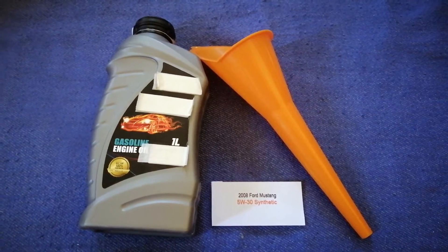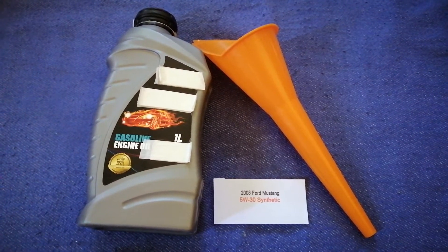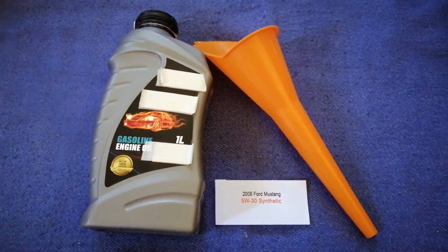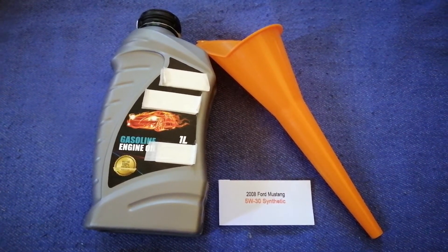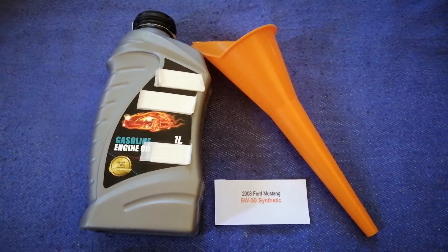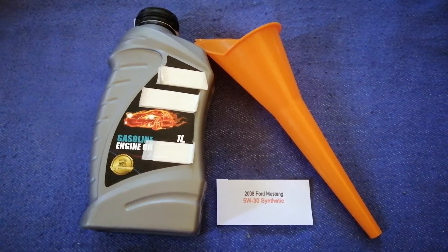The oil type for the 2008 Ford Mustang is 5W-30. Since this is only the manufacturer's recommended oil type, keep in mind that the type of oil could change depending on the year and mileage of your car. You can change your oil as often as every 3,000 miles, or you can ask your mechanic for the recommended oil type and frequency.